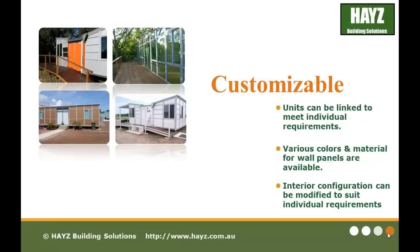Our products can be customized. For example, the units can be linked to meet individual requirements for larger space. Various colors and materials for wall panels are available. The interior configuration can also be modified to suit individual requirements.